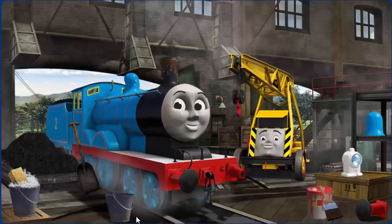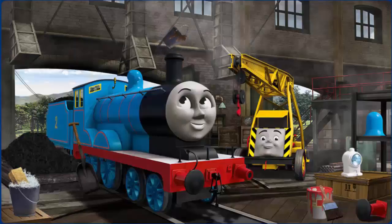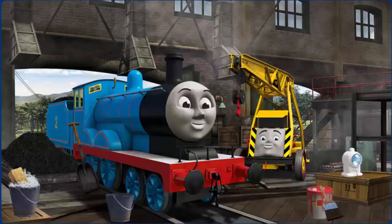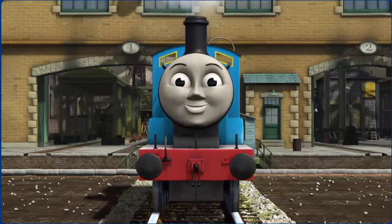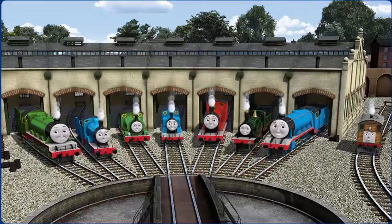Edward's funnel is clogged with mud, and his buffer is broken, and his dome is broken. Great job, but there's still more to do. That's right. Edward is ready to get back to work.